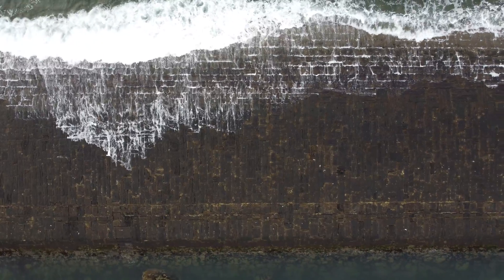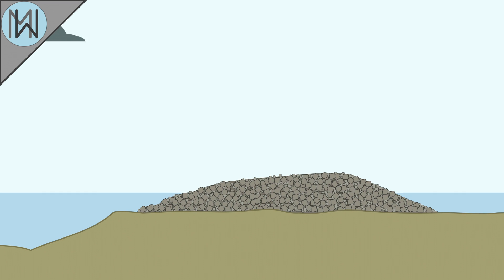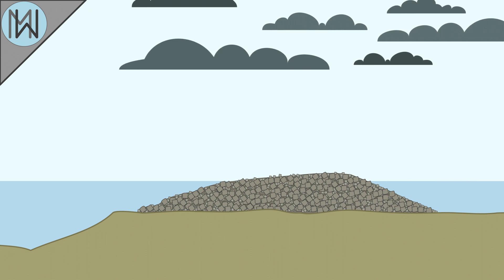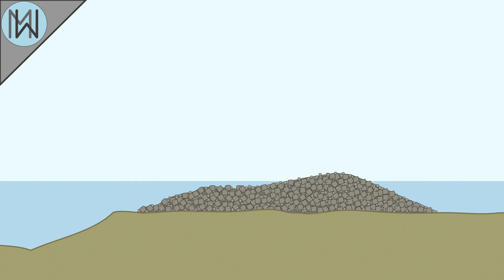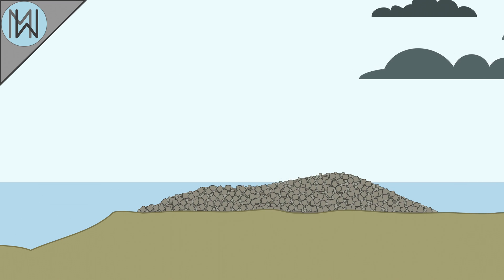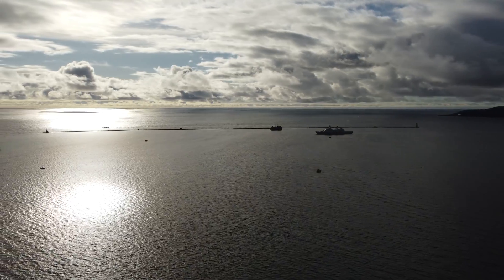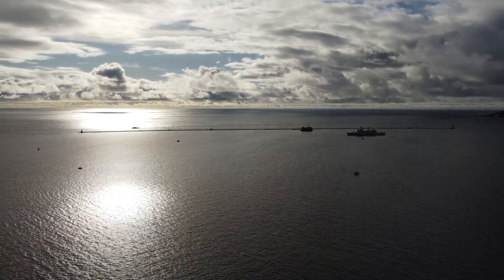But Mother Nature was not going to back down so easily. In 1816, a severe storm battered the unfinished breakwater, causing severe damage and altering the shape of its seaward face. After the damage was repaired, another devastating storm struck in 1824, once again altering the shape of the structure. The engineers subsequently concluded that the ocean wanted it to be that shape and decided to leave it as it was.